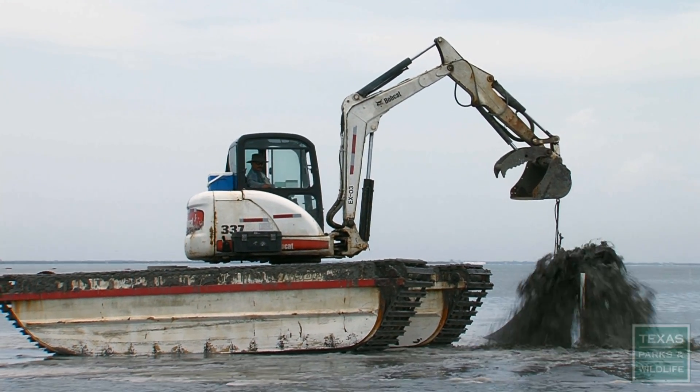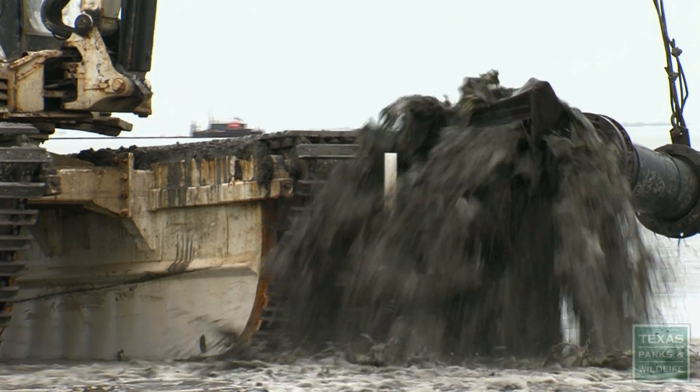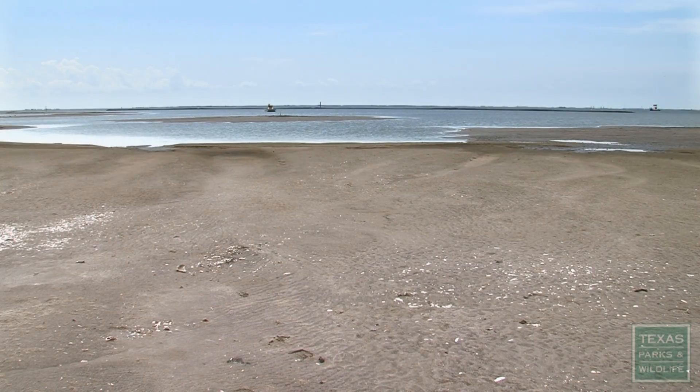What you're seeing back behind me is the actual creating of a marsh mound. When you look at this material that's coming up, it looks dark, it looks black, but what's going to be left is just real nice sand that we'll come back and plant.